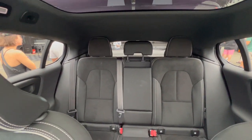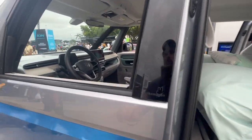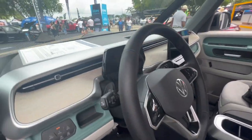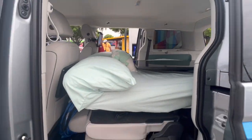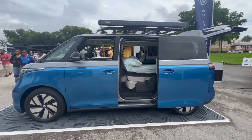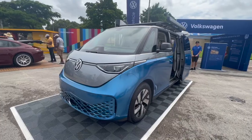The new electric VW bus. Throw your blanket in the back.